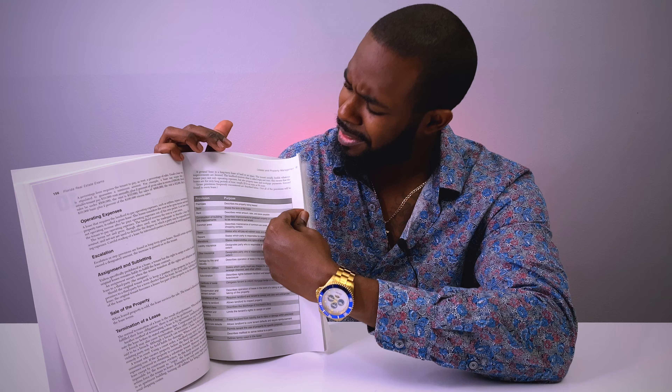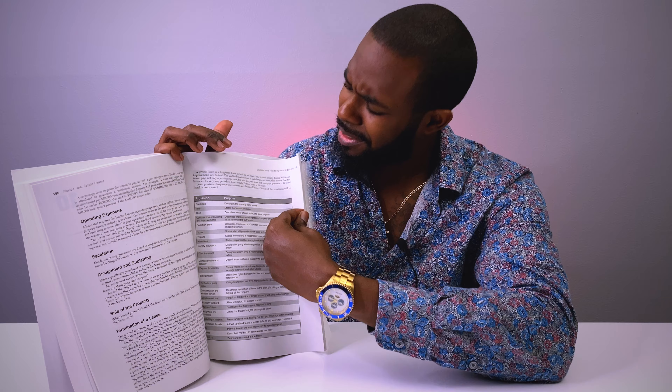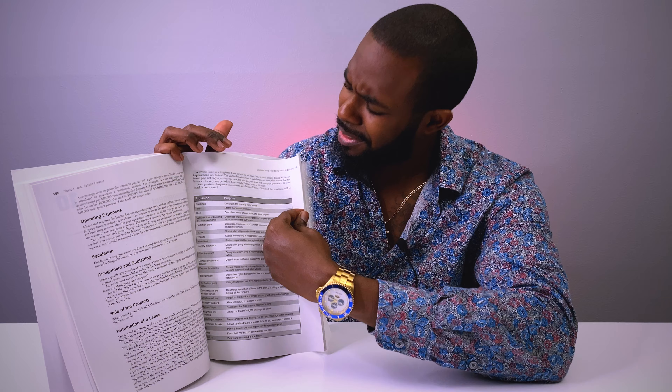I went out and got this book — this is probably my fourth time buying it because I keep buying it, gifting it away. It's a good book. How I use it is at the end of each chapter — this is not in order, just a random page I happened to find — you'll see there's a quiz. I would personally ignore the chapter, just because I just came out of real estate school. I did it online at realestatexpress.com.